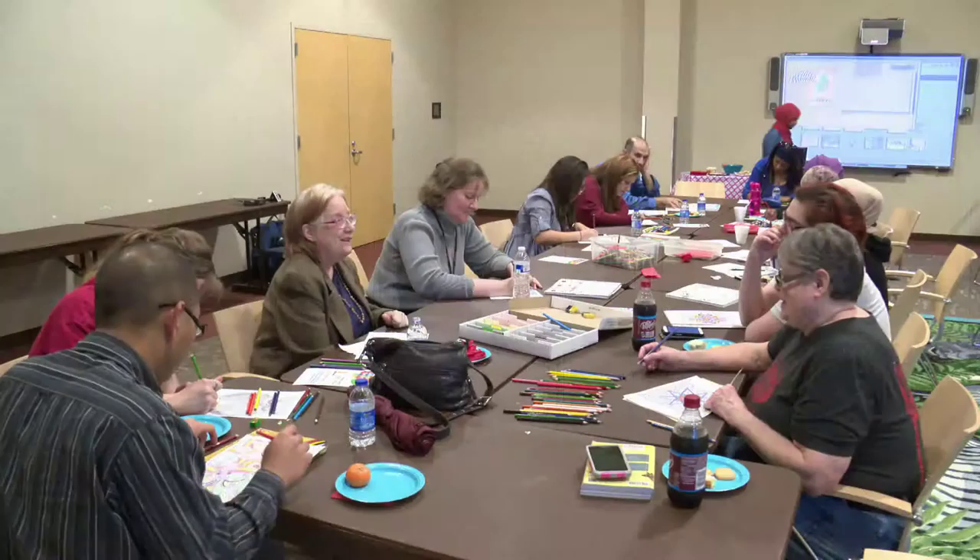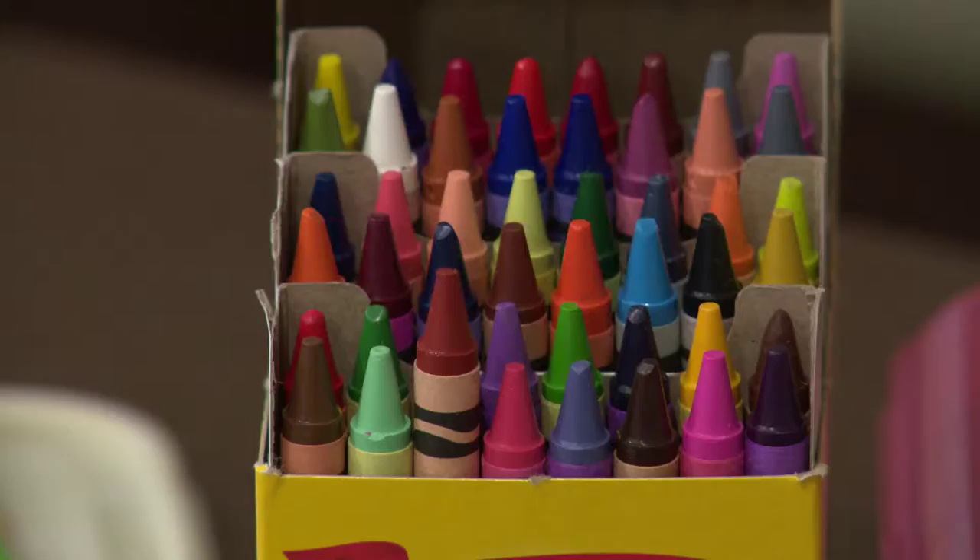Here at West Irving Library, she and other participants are gathering around tables to indulge in this surprising, popular trend: adult coloring.